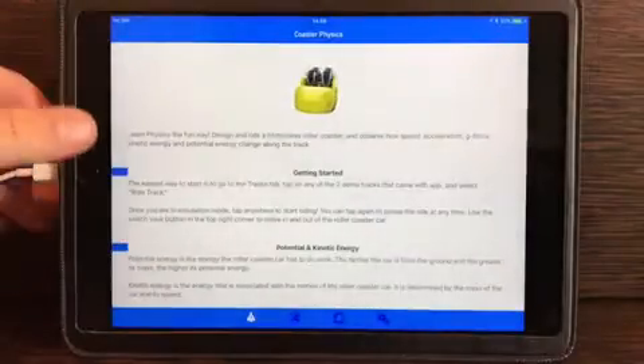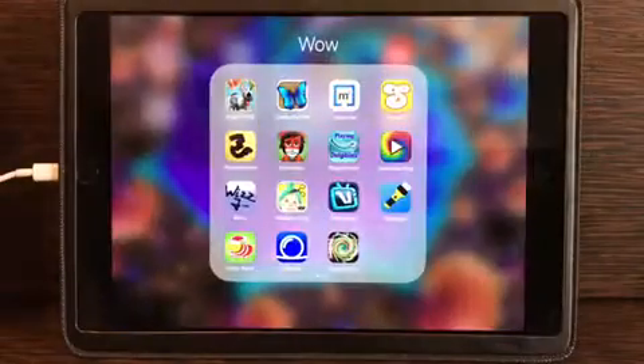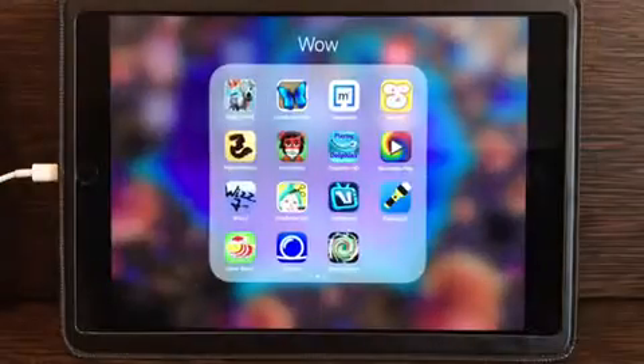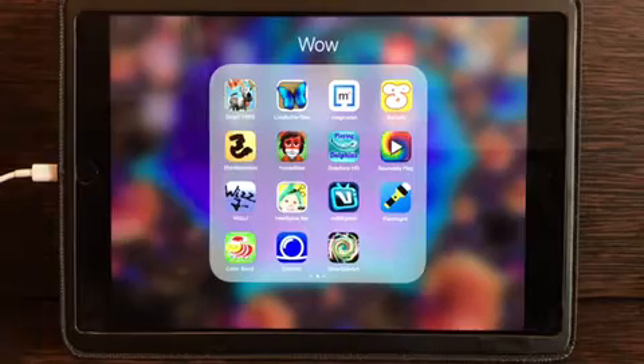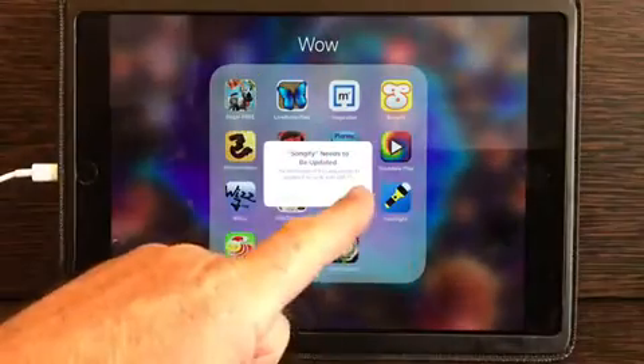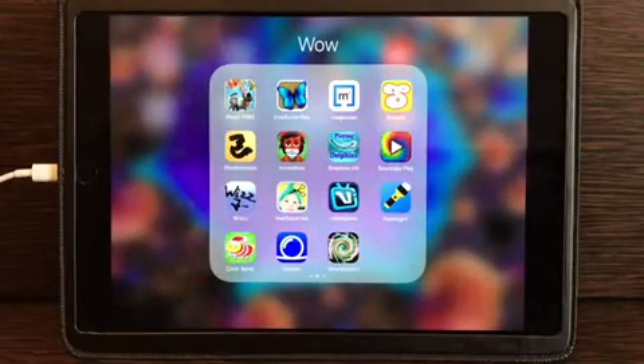Coaster Physics is one I use a lot and it's been updated — that's going to work absolutely fine. Flashlight — thank goodness flashlight is still working; that's a great one for visual assessment. Sci-fi — oh, needs to be updated. That was so popular as well.